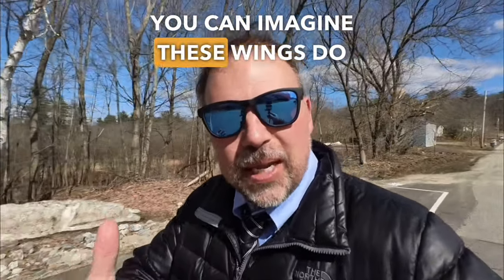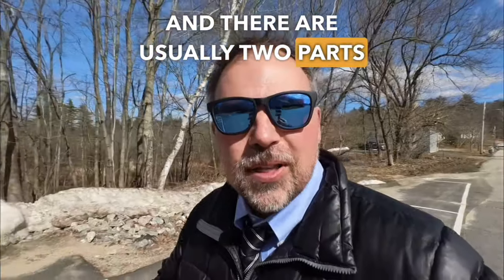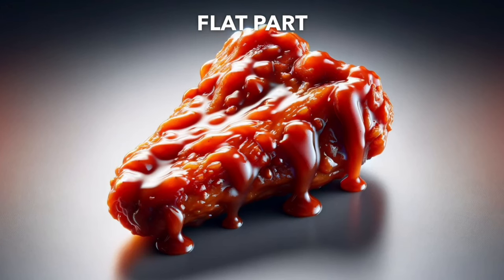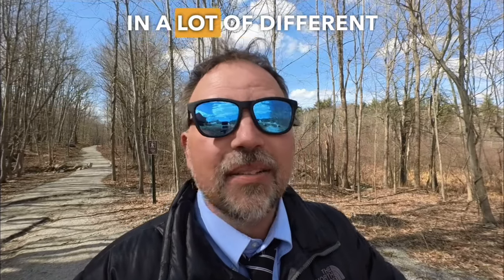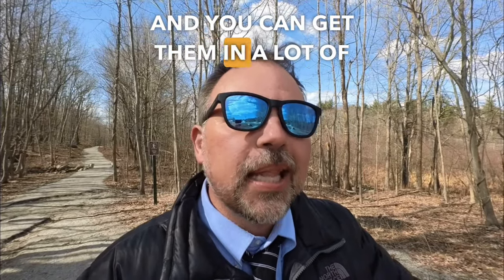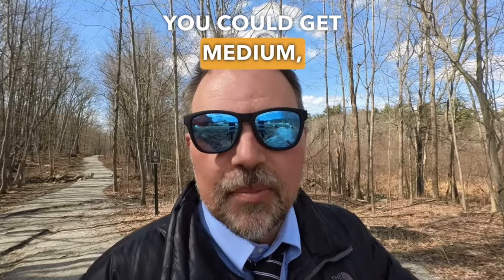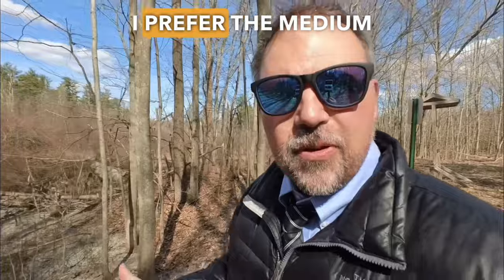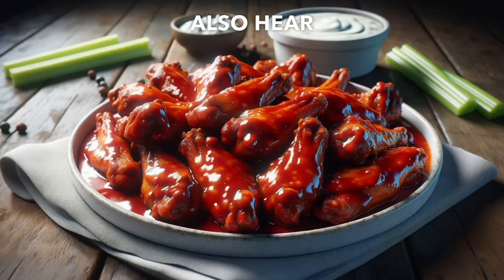These wings do come from chickens and there are usually two parts to them. One is called the flat part and one is called the drumlet. The great thing about chicken wings is that you can get them in a lot of different flavors and levels of spiciness. You could get mild, which means they're not spicy at all; medium, which is kind of in the middle; or hot. I prefer the medium ones.